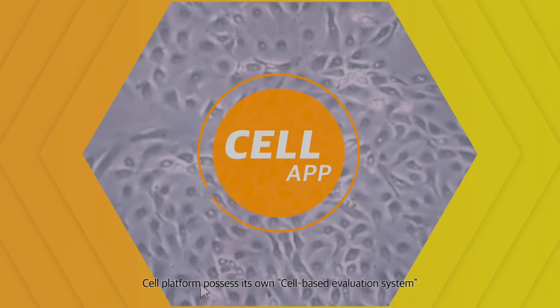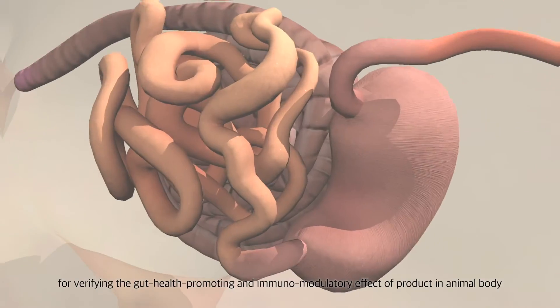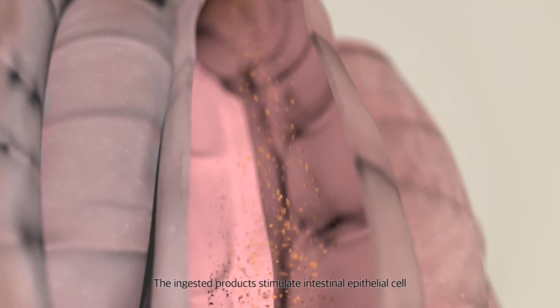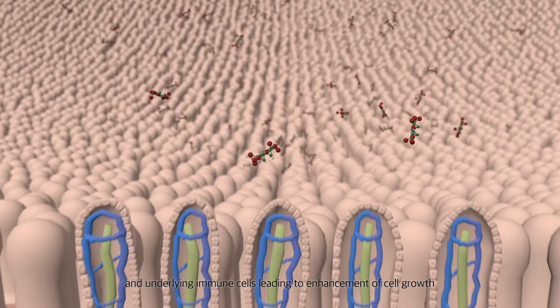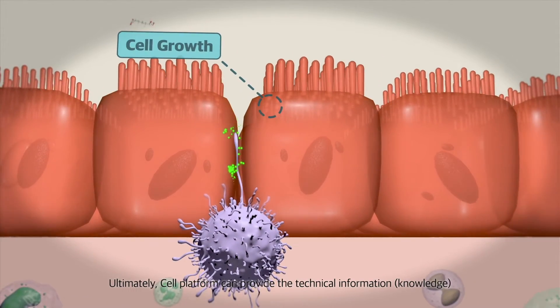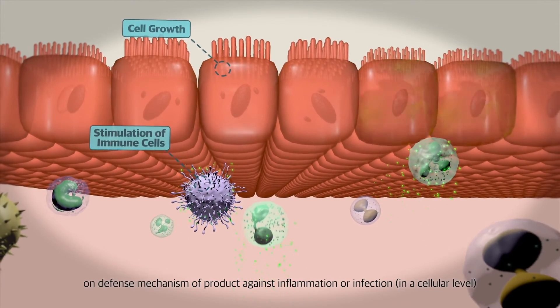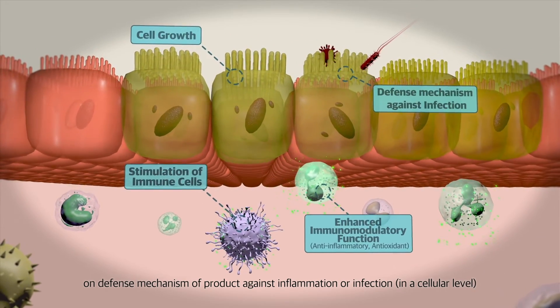The cell platform possesses its own cell-based evaluation system for verifying the gut health promoting and immunomodulatory effect of products in the animal body. The ingested products stimulate intestinal epithelial cells and underlying immune cells, leading to enhancement of cell growth and immunomodulatory function. Ultimately, the cell platform can provide technical information and knowledge on the defense mechanism of the product against inflammation or infection at a cellular level.